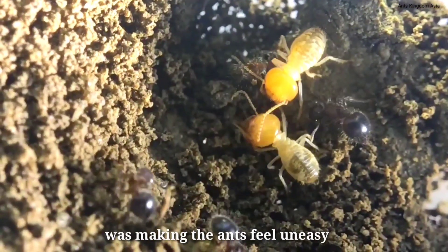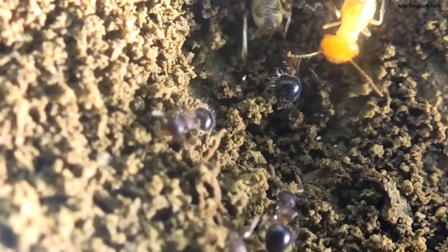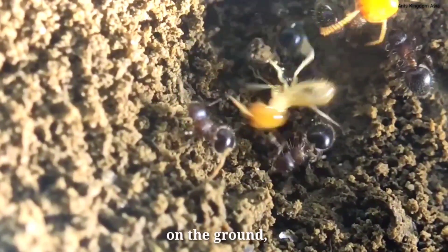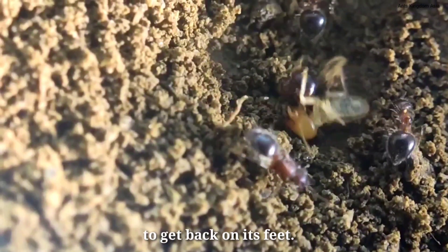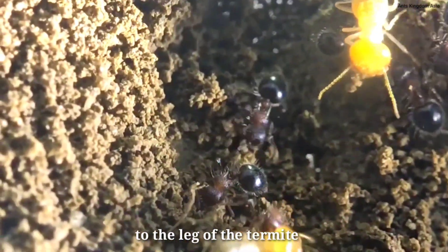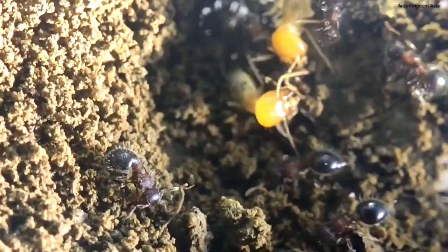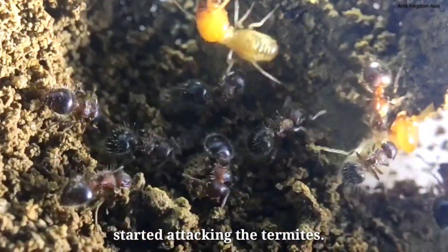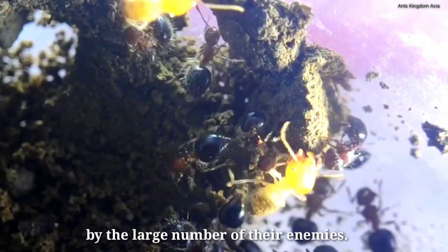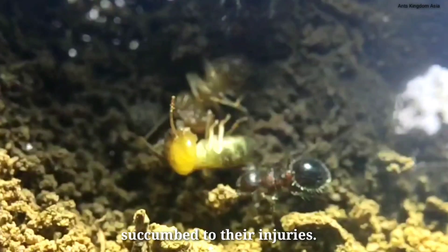But the aggression of the termite was making the ants uneasy, and so more and more ants began to pour in at the place of confrontation. Soon one of the ants attacked the aggressor termite and bit its leg. The ant was for a moment able to pin down the termite on the ground, but soon the termite managed to get back on its feet. However, the ant clung on to the leg of the termite and refused to let go. But suddenly the whole colony of ants turned aggressive and started attacking the termites. The termite sisters tried to fight back bravely, but they were soon overwhelmed by the large number of their enemies, and ultimately, fighting a battle they could never have won, the two sisters succumbed to their injuries.